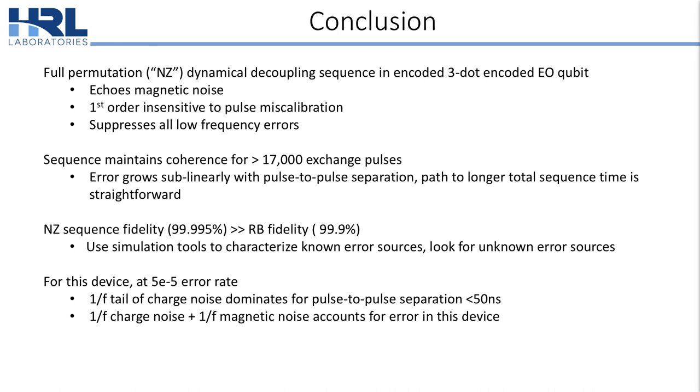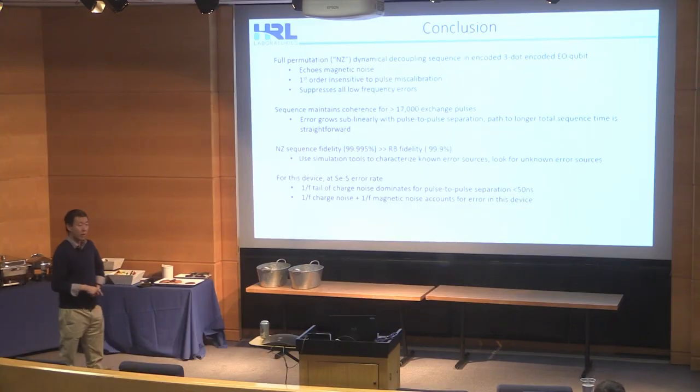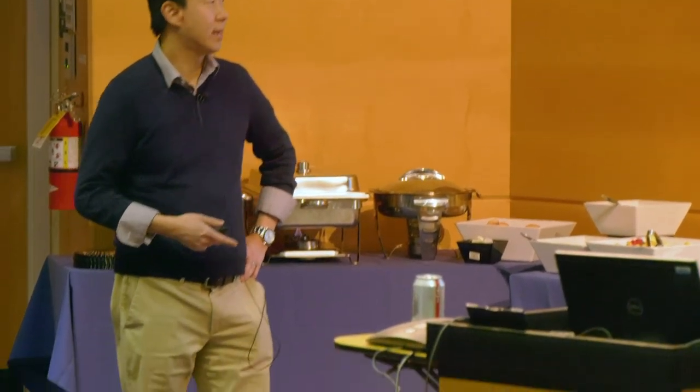In conclusion, we've demonstrated this full permutation NZ decoupling sequence which echoes out magnetic noise, is first-order insensitive to miscalibration error, and suppresses all low-frequency errors. We can maintain spin coherence for more than 17,000 exchange pulses. Because of its high fidelity, we can use it to characterize known error sources in combination with simulation tools and look for unknown sources of error. For this device at an error rate of 5e-5, the 1/f charge noise and 1/f magnetic noise account for all of the error that we measure. Thank you.